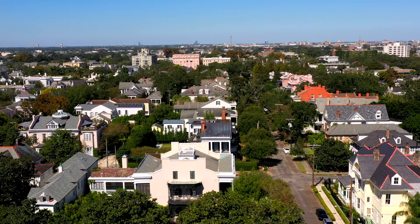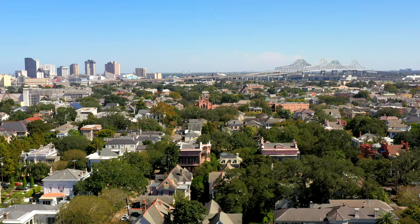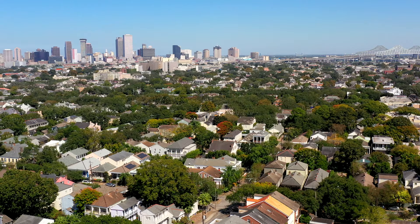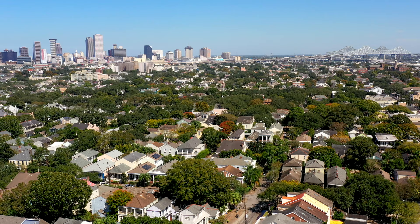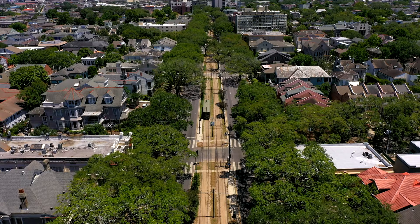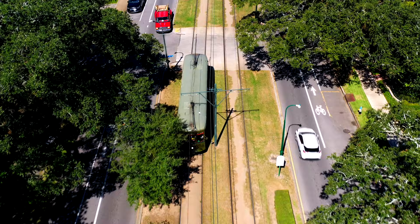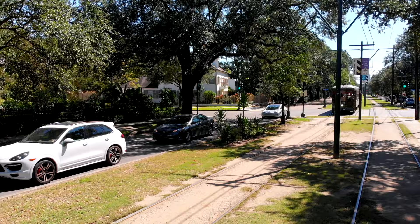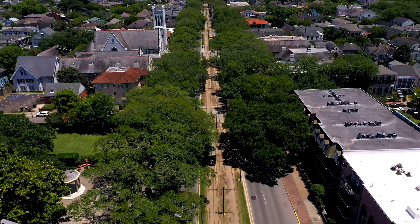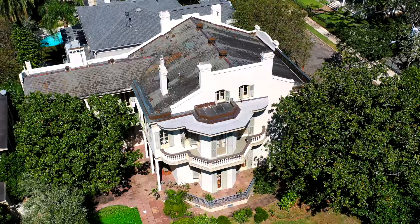Most of the area that makes up the Garden District was part of the Lovatis Plantation. In 1833, parcels of land were sold to wealthy Americans who did not want to live with the Creoles in the French Quarter. It was part of the short-lived city of Lafayette before being annexed by New Orleans in 1852. If you are staying in downtown or the French Quarter, you can easily access the Garden District by taking the St. Charles streetcar line. At $1.25 for a one-way or $3 for a day pass, it is the oldest continuously operating streetcar line in the world and has been in operation since 1835.